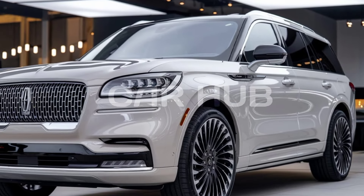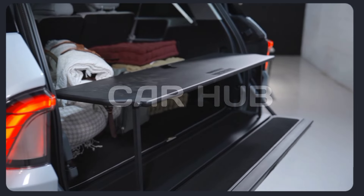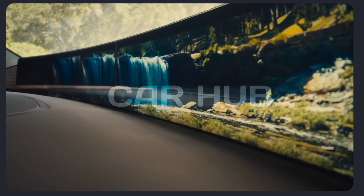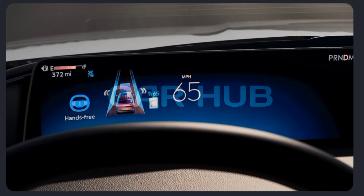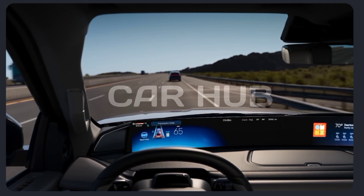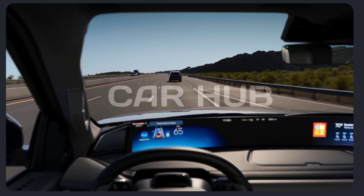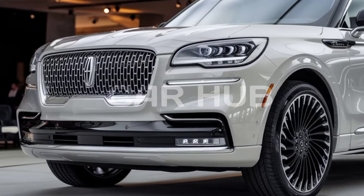The second row offers captain's chairs with optional heating and ventilation, and even third row passengers enjoy plenty of space — something not often found in three-row SUVs. Technology is at the forefront of the 2025 Lincoln Navigator, featuring a massive 13.2-inch touchscreen infotainment system that supports Apple CarPlay, Android Auto, and Lincoln's Sync 4 system.